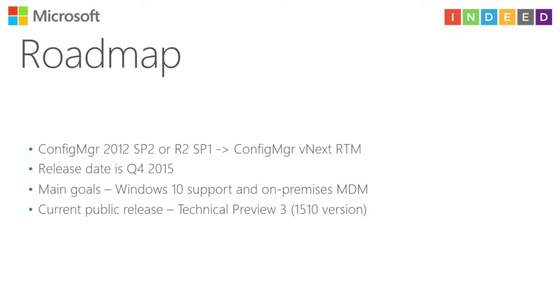Configuration Manager has a lot of new features, but the main goals are Windows 10 management, full support of the new version of Windows 10, and on-premises mobile device management. If you want to use SCCM vNext now, you can download the current public release, which is called Configuration Manager Technical Preview 3. The latest version is 1510, meaning 2015 year and October month.